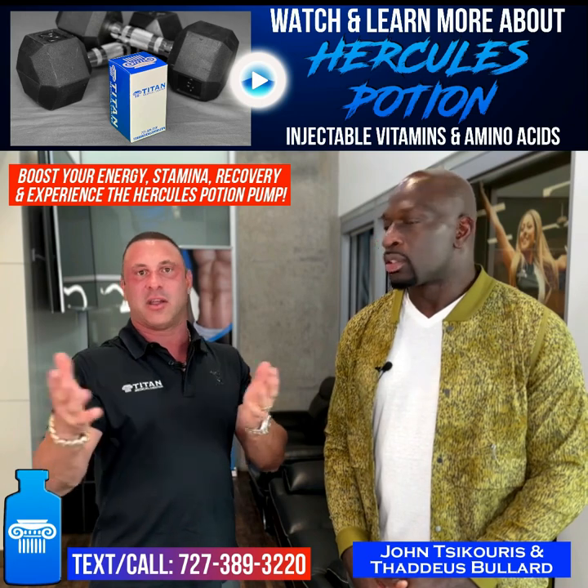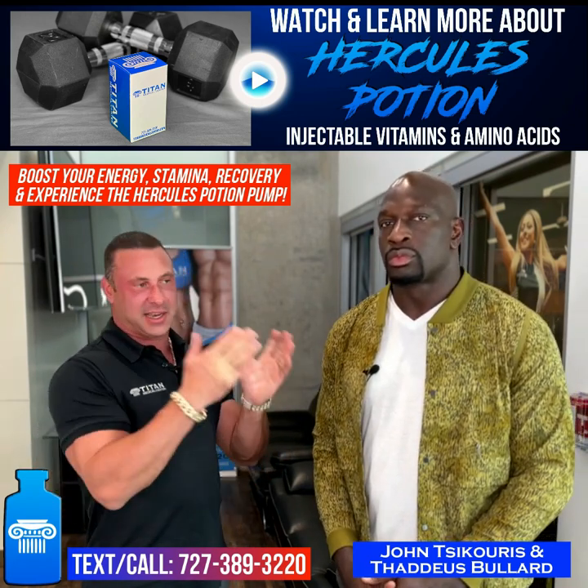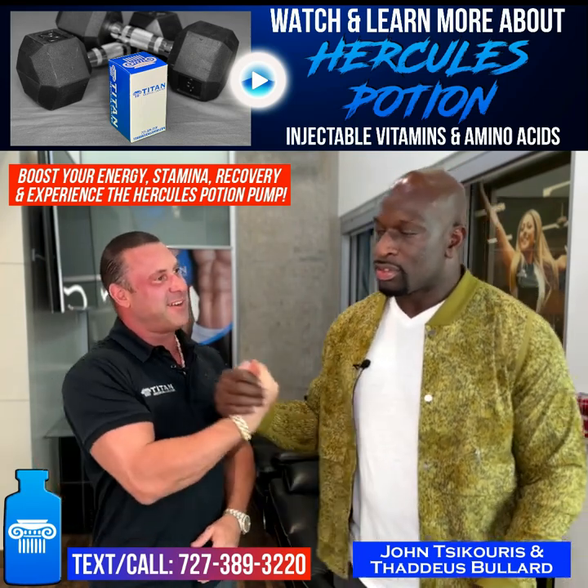We just wanted to highlight Hercules Potion for you guys and give you the full insider scoop from Thaddeus, a.k.a. Titus O'Neil. I appreciate you, man. Thank you for coming down again. Love you, bro. Tighten up.